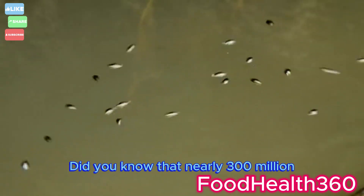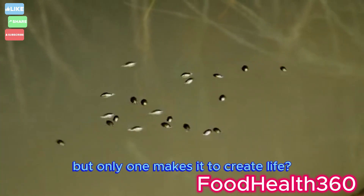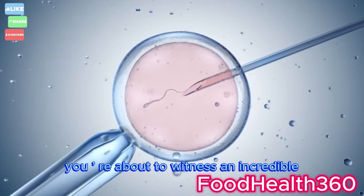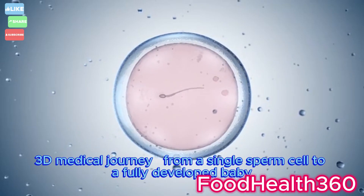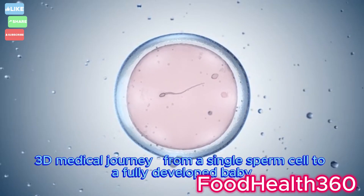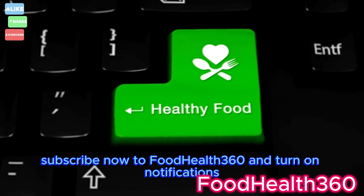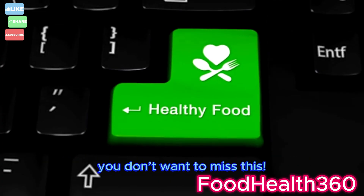Did you know that nearly 300 million sperm cells compete in the ultimate race, but only one makes it to create life? In the next few minutes, you're about to witness an incredible 3D medical journey from a single sperm cell to a fully developed baby. If you love exploring the wonders of the human body, subscribe now to Food Health 360 and turn on notifications.